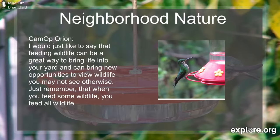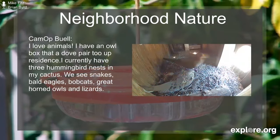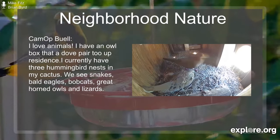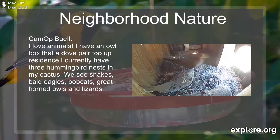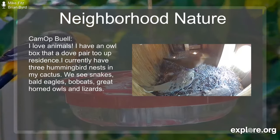That's extremely important to remember — you want to feed wildlife responsibly. If you are putting a bird feeder out at this time of year and setting out seeds for birds, you may want to think about reducing the frequency or taking the feeder in if you share habitat with black bears, because a pound of sunflower seeds is thousands of digestible calories for a black bear. So to avoid wildlife and human conflicts, feed wildlife responsibly. CamOps Buell writes, 'I love animals. I have an owl box that a dove pair took up residence in, and I currently have three hummingbird nests in my cactus. We see snakes, bald eagles, bobcats, great horned owls, and lizards.' That sounds like a very wildlife-rich area — amazing to see.